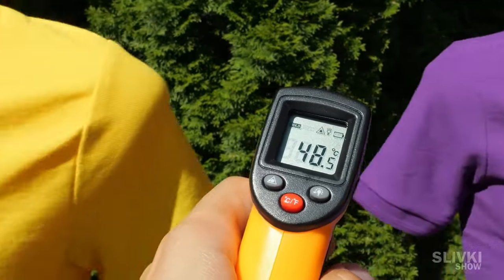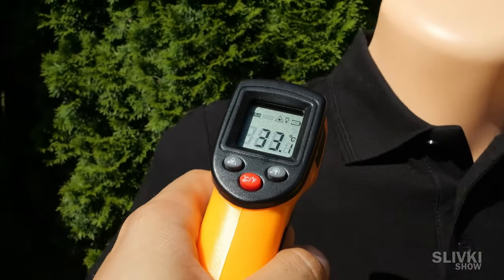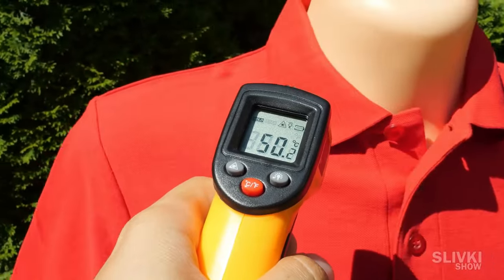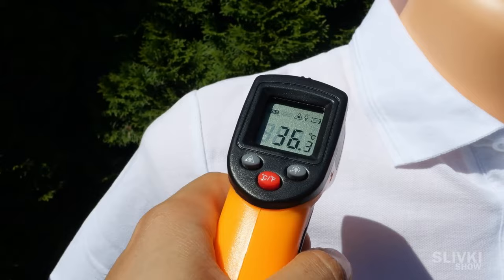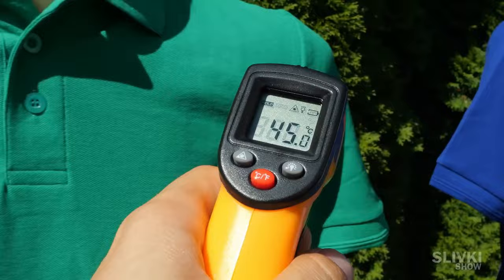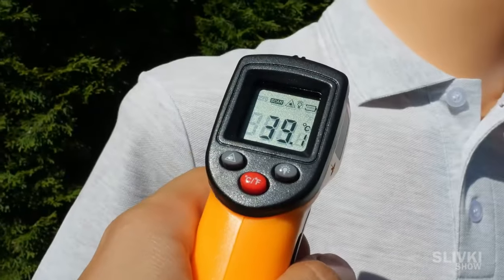Purple is at 48 degrees. Yellow is only 33. We measure the temperature at the same point. Black is — oh my god — 50 degrees. Red, 36. White, 24. Blue is 45 degrees, it's also hot. Green is 39. And grey, 28.